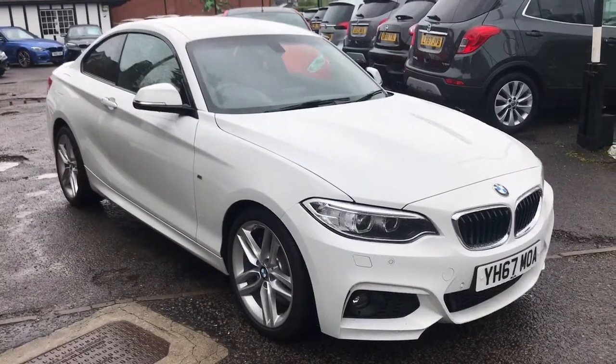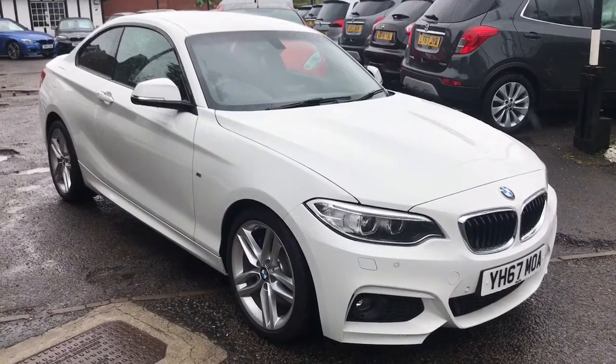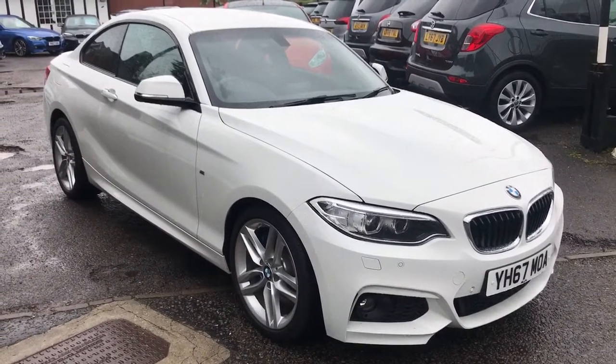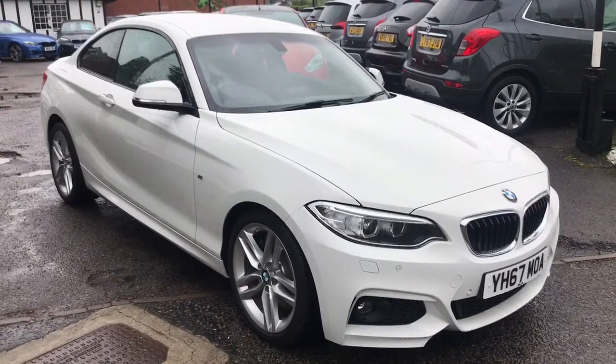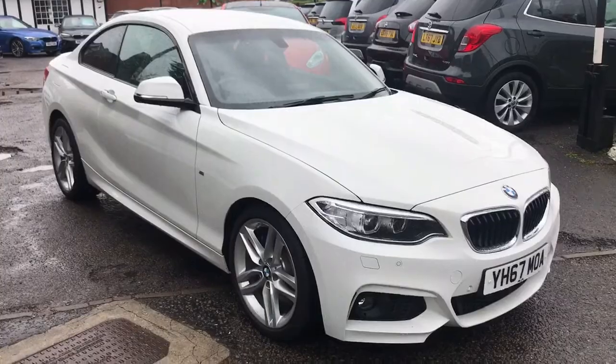Welcome to this real world fuel economy test for the BMW 220d. This is a 2 litre diesel engine with an automatic gearbox. The first thing we're going to do is hop inside the car and make sure that the trip computer is reset. We can then take the car for a drive from there and see how it gets on.